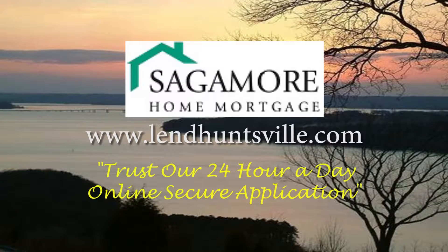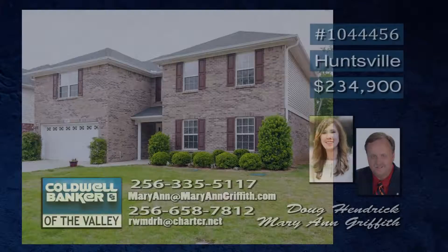Broadly sponsored by Sagamore Mortgage. Trust our 24-hour-a-day online secure application.